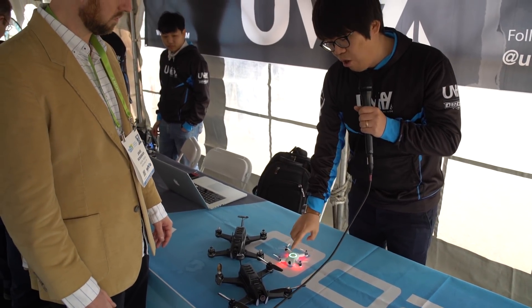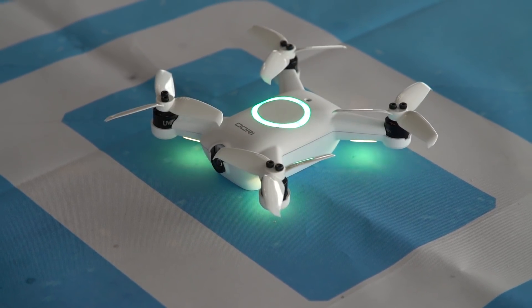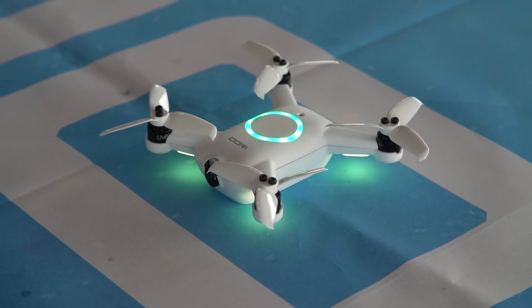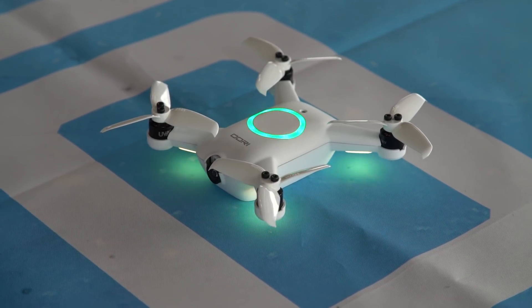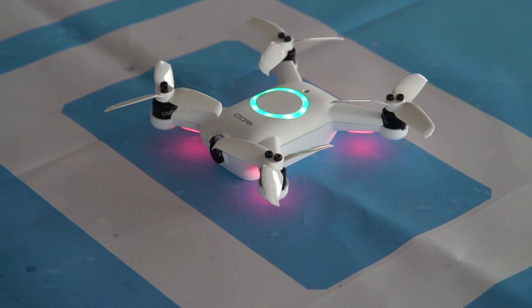And here is our new product, URI. It is one of the fastest micro drones — it goes up to 60 miles per hour. It has optical flow, the hovering capability, so it can maintain its position without any human intervention.